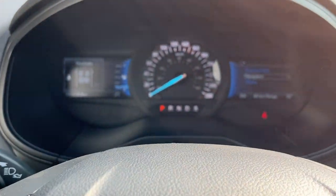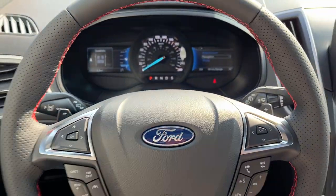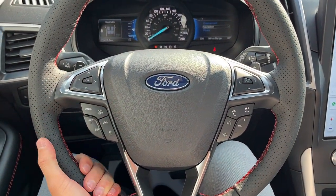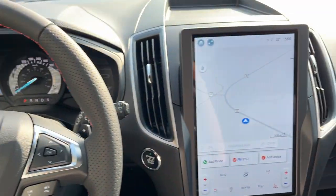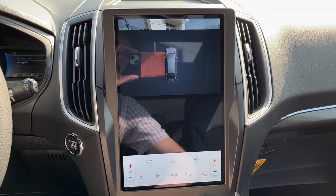Stepping into the vehicle, you do have your speedometer surrounded by two customizable digital displays and a really comfortable steering wheel that is heated. This one does have Ford CoPilot Assist Plus, so you get adaptive cruise control with lane centering and also your built-in navigation. There's your reverse camera, along with your different heated seat controls and heated steering wheel controls.